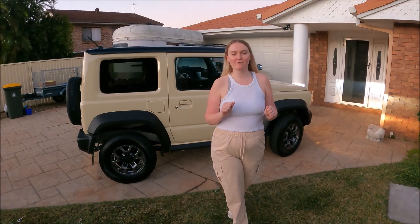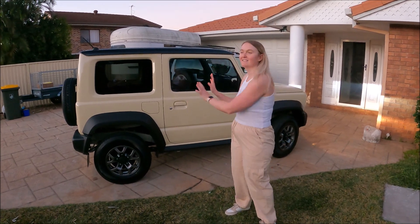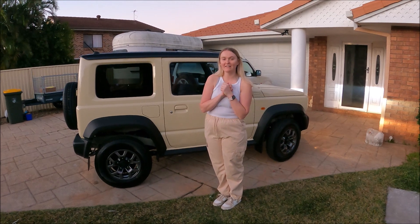That is a wrap for today. I am absolutely in love with my new car — it's like the cutest little thing ever. I cannot wait to start taking it on adventures. I am so excited for what's to come with this new car.